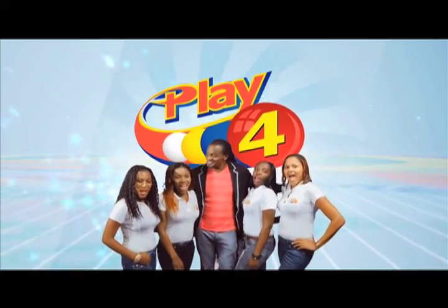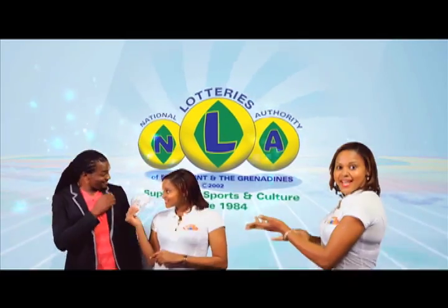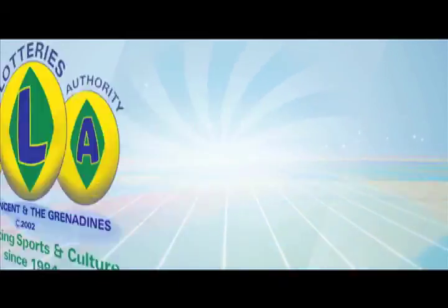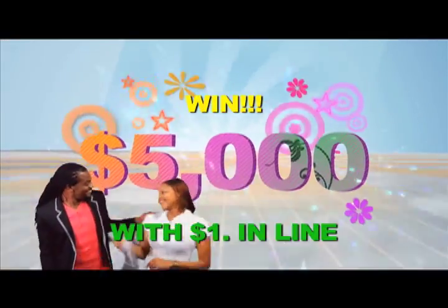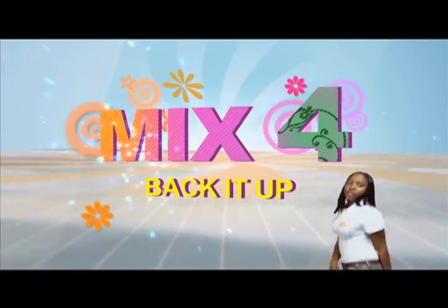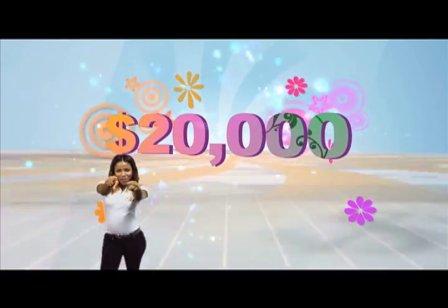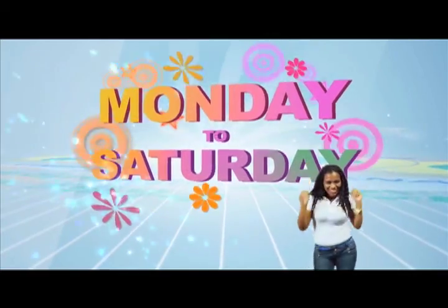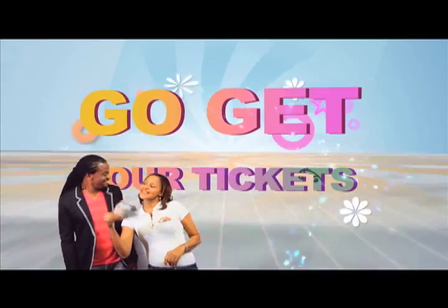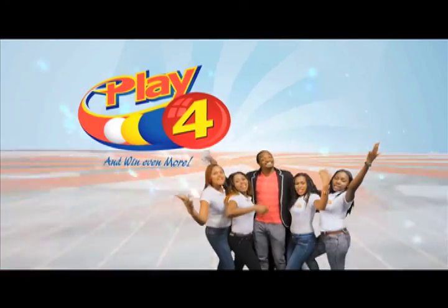Play 4 and win even more. National Lottery's has more cash in store. Four numbers from zero to nine — win five grand with one dollar in line. Make four and back it up too. There'll be lots of cash waiting for you. Choose from Monday to Saturday. Go get your tickets, it's so easy to play. When you play 4, you win even more.